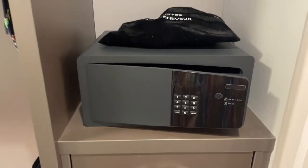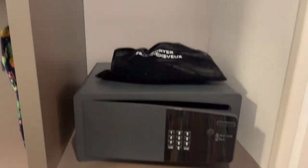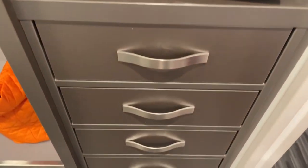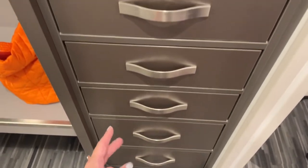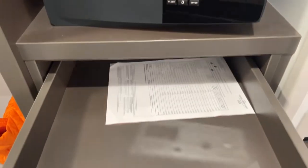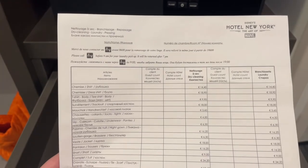You could definitely fit a suitcase under here. Then we've got the safe, and here is where our hairdryer was. There's another bar if you want to hang some things. Below the safe is a set of drawers — the bottom two are fairly deep, the rest are a little more shallow, but they're totally functional.